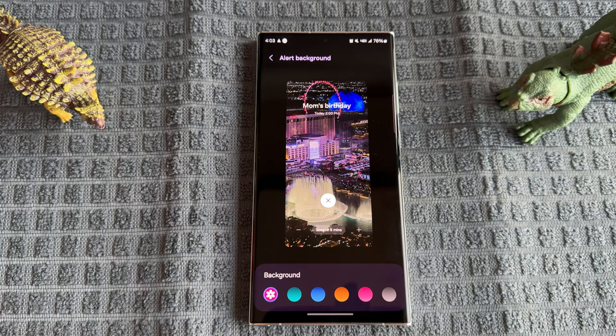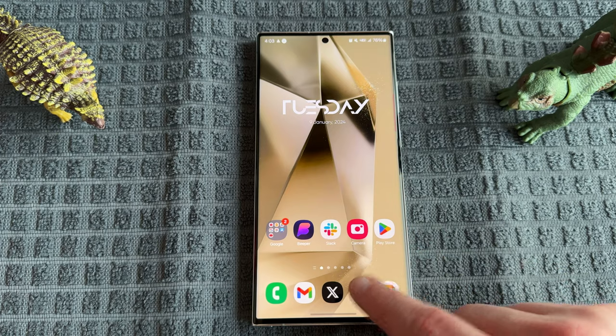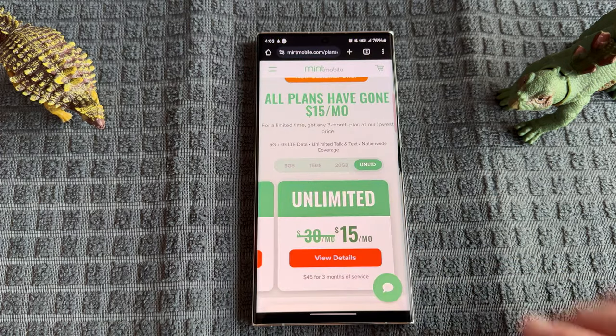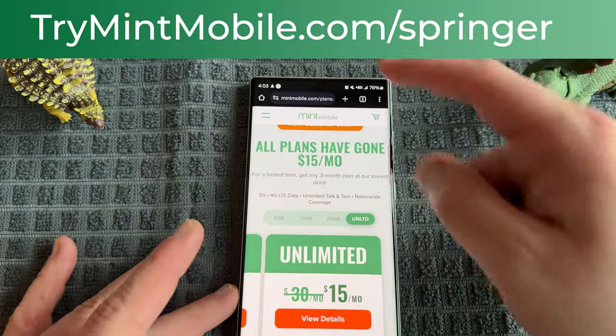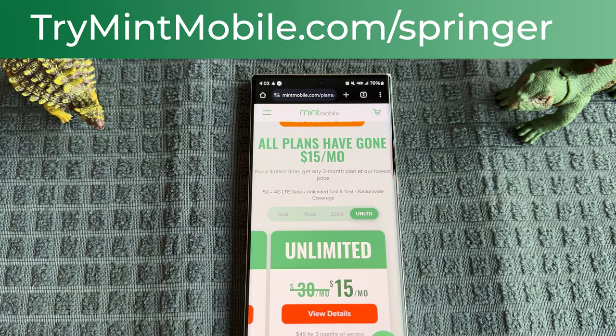Anyway, hope you guys enjoyed the video. This is a pretty substantial update to the usability of Calendar — some really nice features, nothing groundbreaking, but since we cover every single Samsung update on this channel, we still love our software updates. If you enjoyed the video, like, comment, subscribe, and hit the notification icon. If you want to save money on wireless, go to trymintmobile.com/springer to sign up — all their plans are $15 a month for a limited time. Appreciate you guys watching and I'll see you in the next one. Thanks a lot.